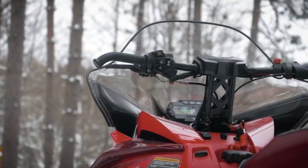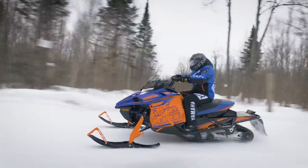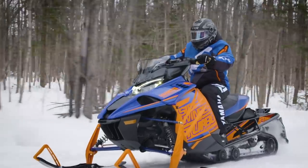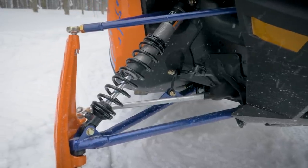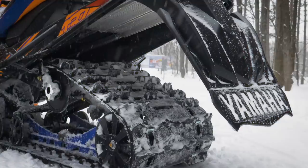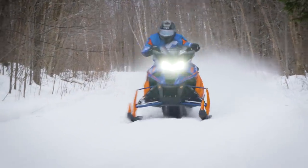The Sidewinder LTX SE has all of the trail performance and capabilities found in our LE models but at a lower price point. The new ARCS front suspension with FOX RC adjustable shocks leads the charge with longer, lightweight forged spindles and optimized geometry. A 137-inch Ripsaw 2 track wrapped around the free-arm coupled SRV rear suspension with HPG shocks hooks up the industry's most powerful engine.